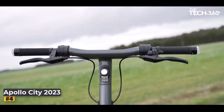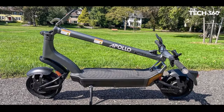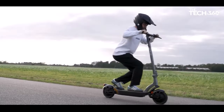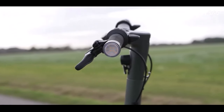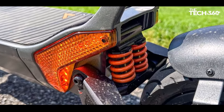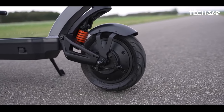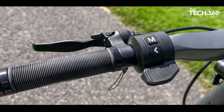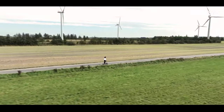Number 4: Apollo City 2023. The Apollo City electric scooter sets itself apart from the competition with a feature many others lack — integrated turn signals. This practical addition makes signaling turns more convenient, enhancing safety by allowing riders to communicate their intentions without relying on hand signals. The turn signals are strategically placed on both the scooter's deck and the ends of each handlebar, ensuring increased visibility for nearby drivers. Powered by a 500-watt motor, it effortlessly conquers steep hills, reaching a top speed of 32 miles per hour, keeping pace with local traffic.